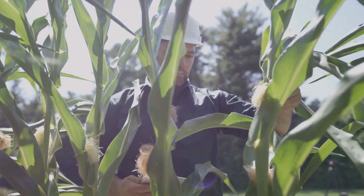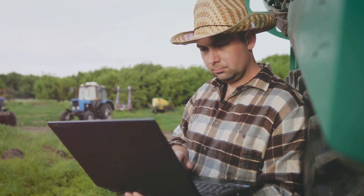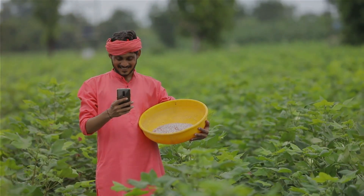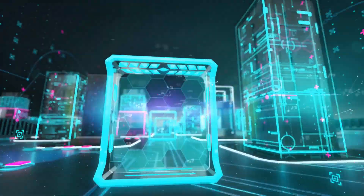Agri AI, your virtual farming assistant, is more than just an app — it's a revolution in agricultural technology designed to empower farmers worldwide. It's like having your personal agro expert right in your pocket. One of the many intriguing features of Agri AI is its multilingual chat capability. No matter where you hail from or what language you speak, Agri AI can communicate with you.